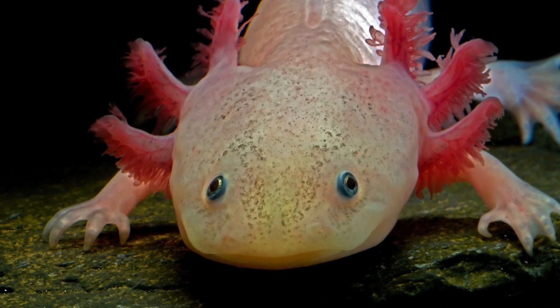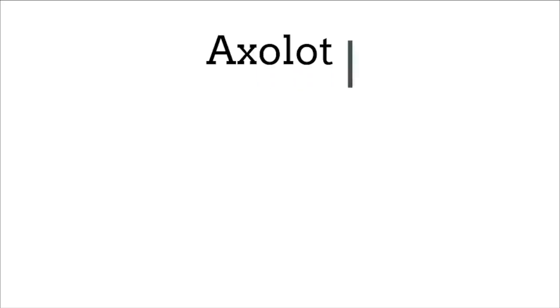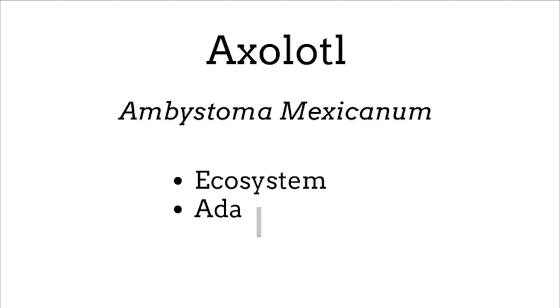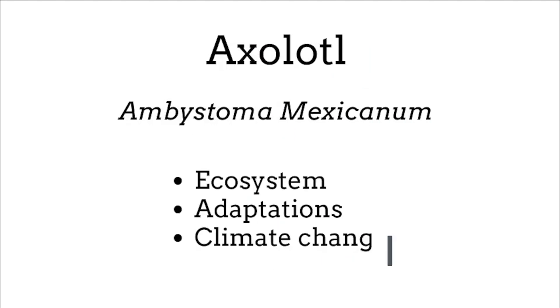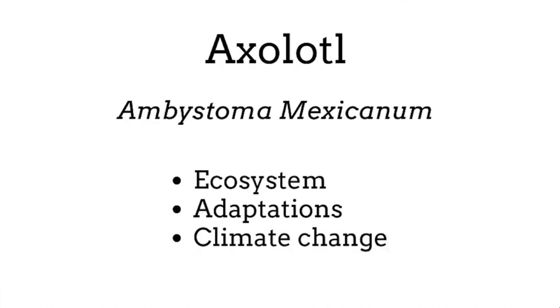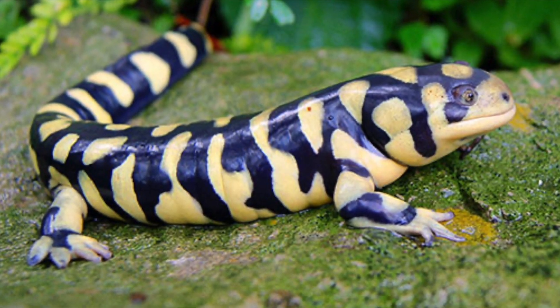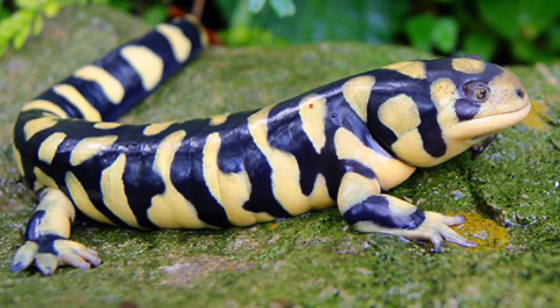Hi, I'm Matthew, and today let's take a closer look at the axolotl, or Amphistoma mexicanum, focusing on their ecosystem, unique adaptations to their environment, and how ongoing issues like climate change might affect their survival. You might not have guessed it, but axolotls are actually a type of salamander, most closely related to the tiger salamander.